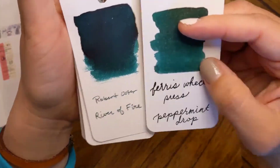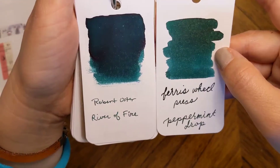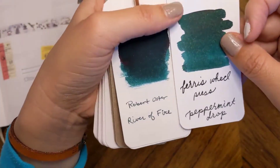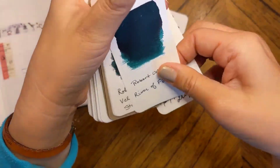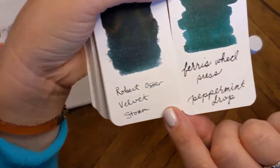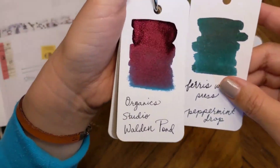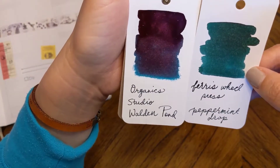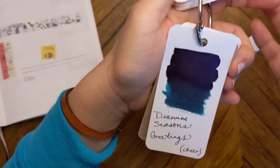I was looking through my Colorverse rings to see what color it was most similar to in my collection. I don't know that there's one that's super close. This Robert Oster River of Fire is pretty close — River of Fire sheens a lot more, you can see how dark it gets, and that's not true with Ferris Wheel Press. It's pretty saturated. Robert Oster Velvet Storm is definitely a little darker but in terms of writing it's pretty similar.